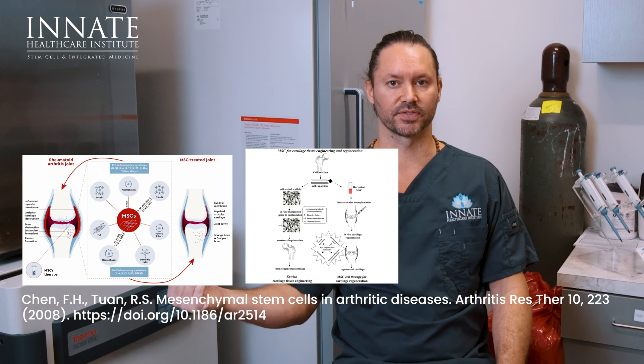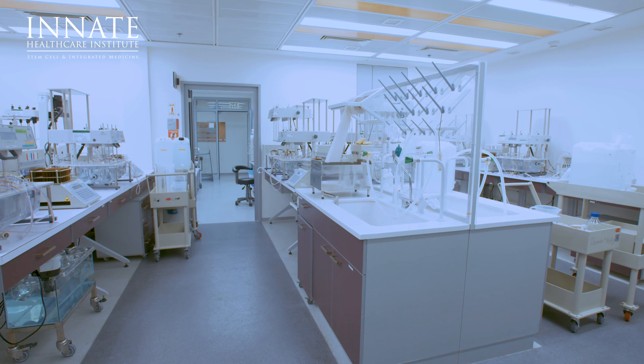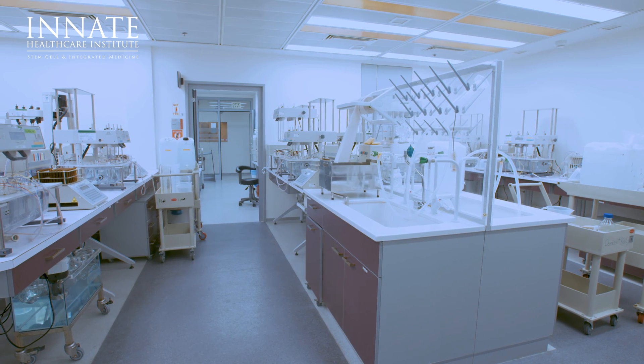When people say stem cells are a good treatment for arthritis, that's because there's been research done showing live stem cells being injected or applied to a joint and the benefits from that. The biological products, unless the company itself is doing their own independent studies, there's not a lot of research out on what these biological products are capable of.